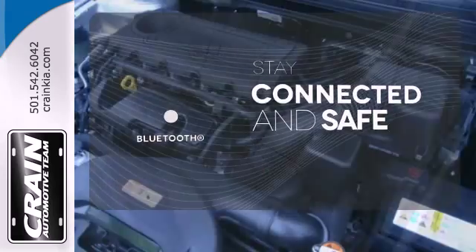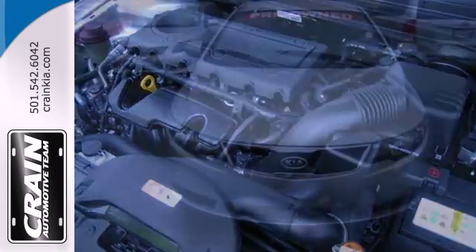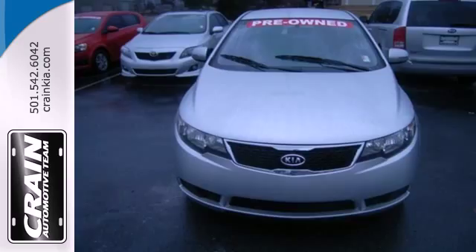Bluetooth wireless technology keeps you in command and in touch. Kia made a strong entry into the compact market with this Forte. Check it out today.